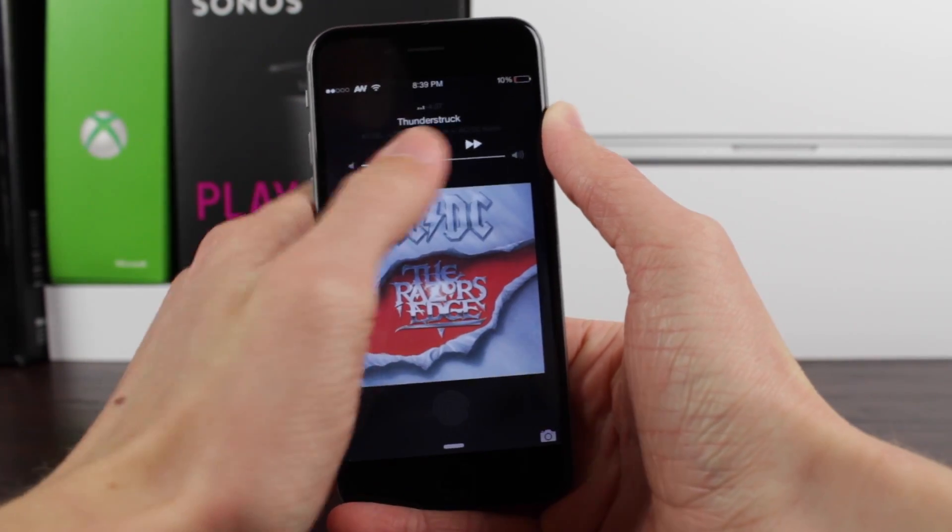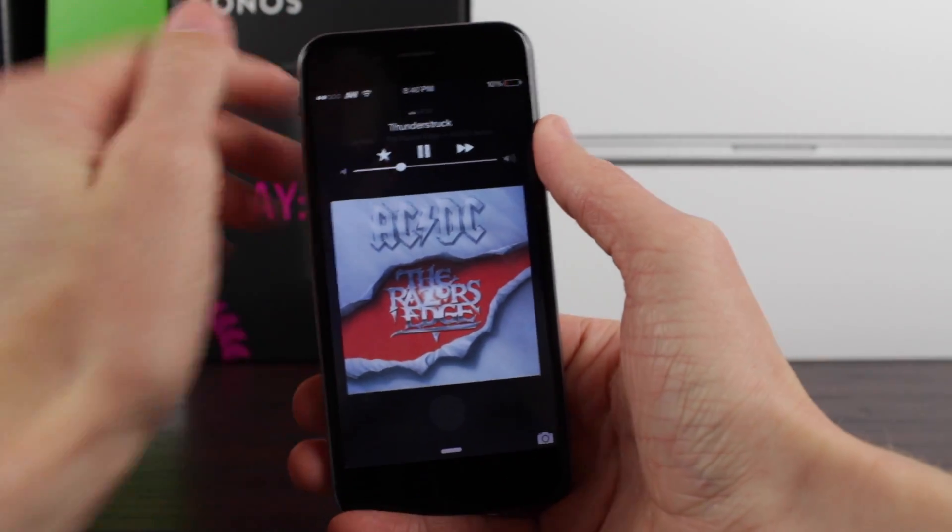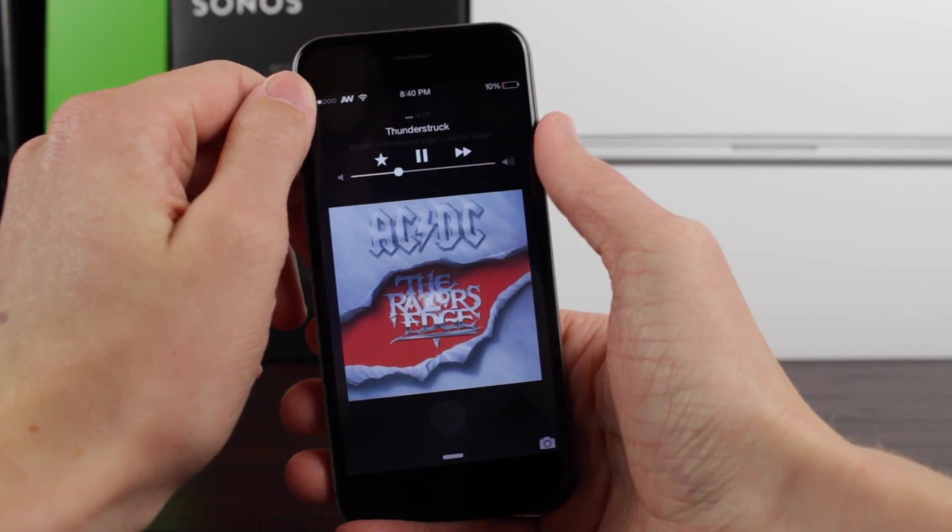It doesn't have to clutter up your semi-precious UI anymore. I don't know guys, the buy button just annoyed me and this tweak fixes that little annoyance.